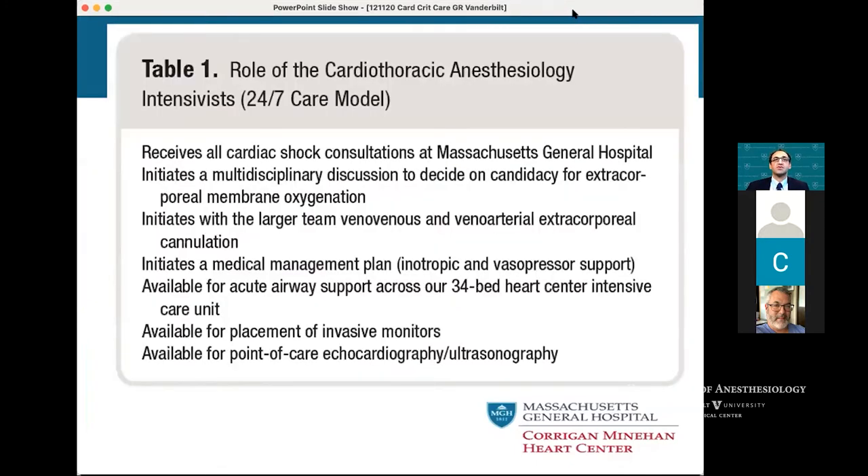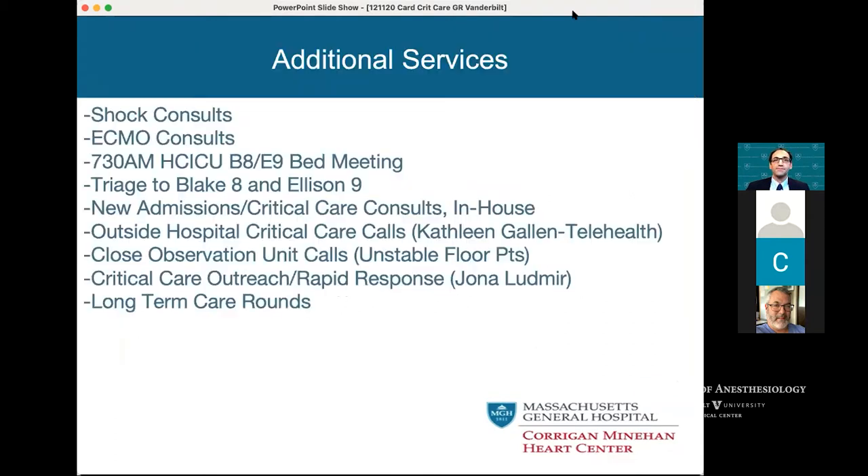The focus of what we published in Anesthesiology was all the things we can do as CT anesthesiologists in the ICU. We took over the cardiac shock program — we receive all initial calls and start communication with the heart failure group. Because we are in-house, we understand bed flow and can see those patients. We've started a lot of the ECMO process — both decision-making and cannulation. We're available for airway management, bronchoscopy, intubations, and point-of-care echocardiography and ultrasonography in our program.